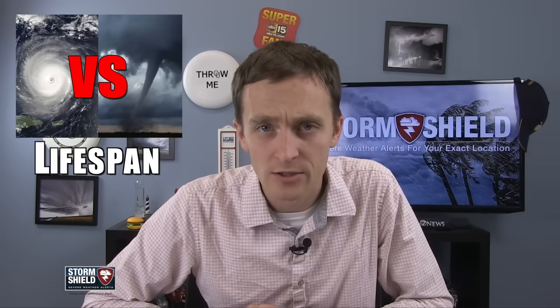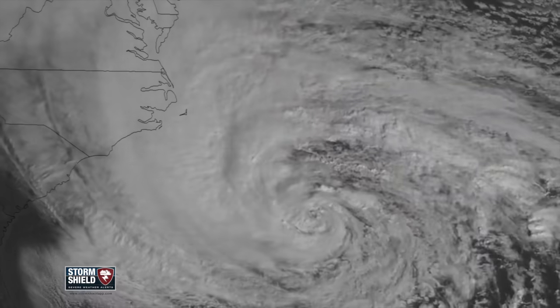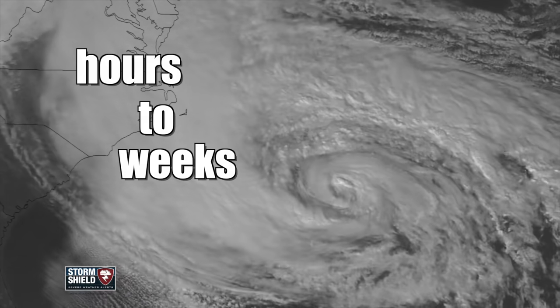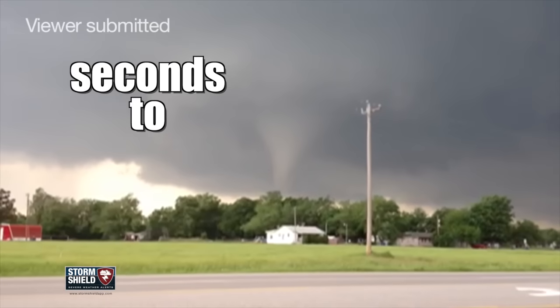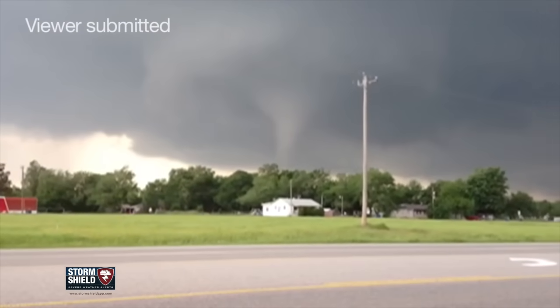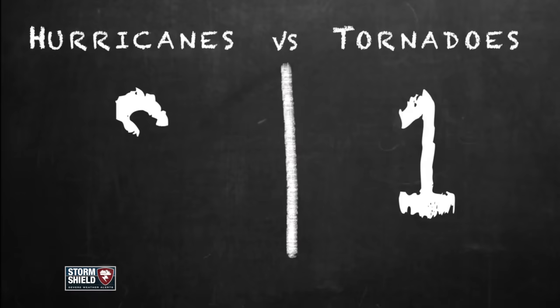But what lasts longer — who has the endurance, the staying power, the stamina? Hurricanes last anywhere from a few hours to a few weeks, and the average falls somewhere in between. Tornadoes are on the ground anywhere between a few seconds to maybe a few hours for an especially strong storm, but the average is somewhere between 2 and 15 minutes. Hurricanes can go the distance.